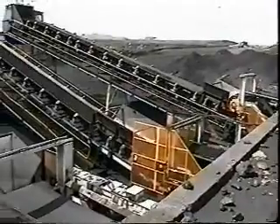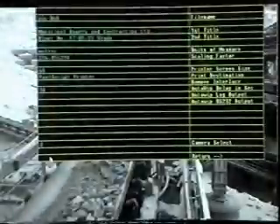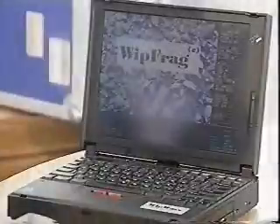Anything that can be photographed or videotaped can be measured. For the ultimate in process control, use a video camera and special Whipfrag features to continuously sample and measure products on conveyor belts. Our advanced Whipfrag 2 system can handle inputs from as many as eight cameras at one time.